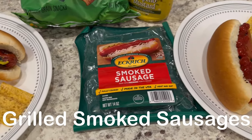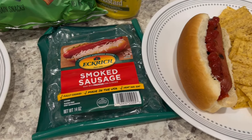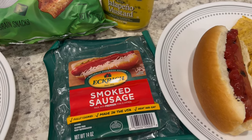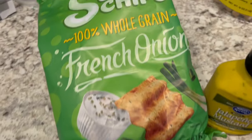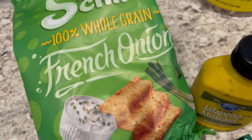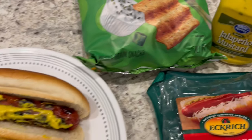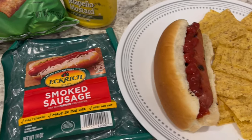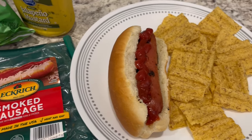For dinner tonight we are keeping it really simple. We threw some smoked sausage on the grill — something I had in my freezer that we needed to use. We're also having some French onion Sun Chips. I have jalapeño mustard on mine and Howard has ketchup on his. A quick and easy dinner tonight.